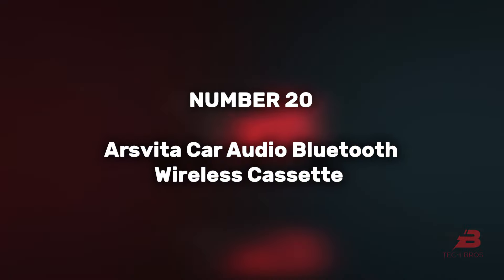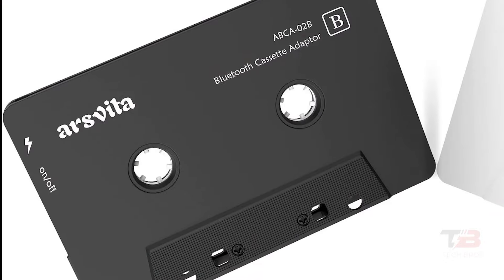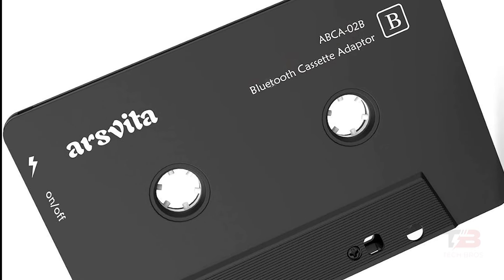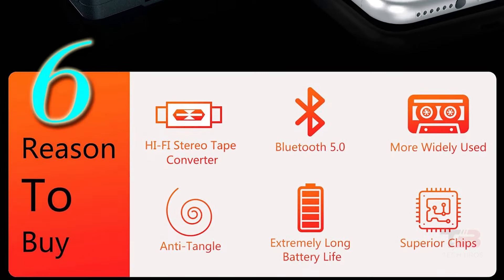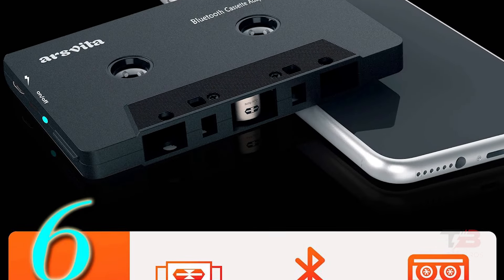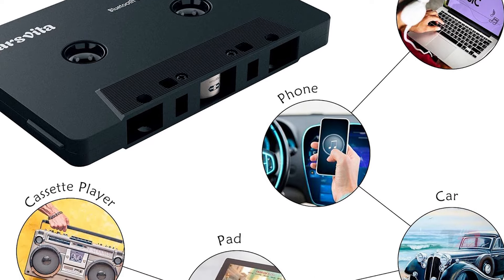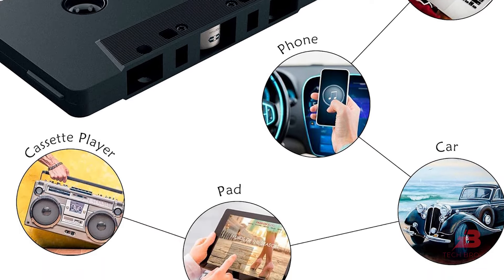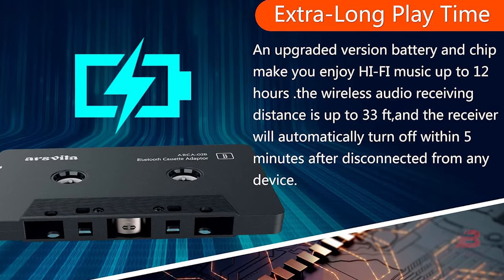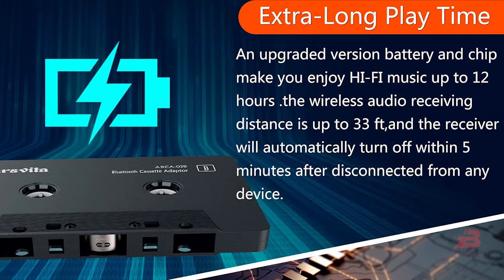20. ArsVita Car Audio Bluetooth Wireless Cassette. At a reasonable price of $22, this cassette revolutionizes a car's cassette player into a modern Bluetooth-enabled device, enabling seamless music playback from smartphones, tablets, or laptops. With an impressive 8-hour playback on a single charge, it provides a convenient and efficient way to upgrade your car's audio system without breaking the bank.